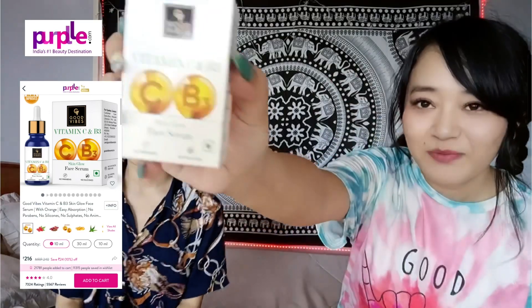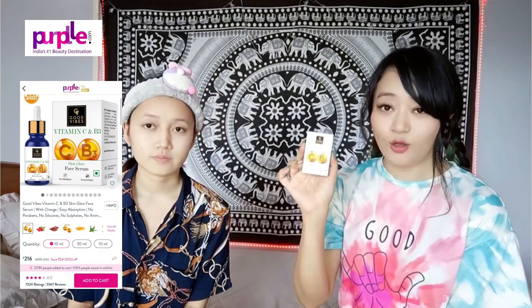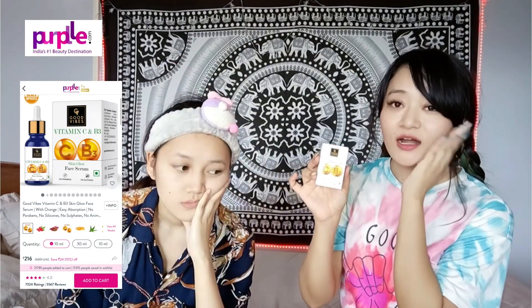Good vibes, vitamin C and B3 face ceremony. The skin glows. The skin texture is improved.